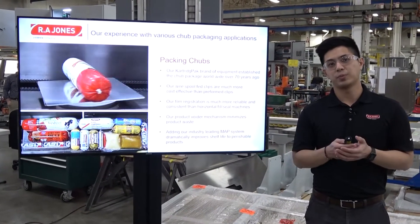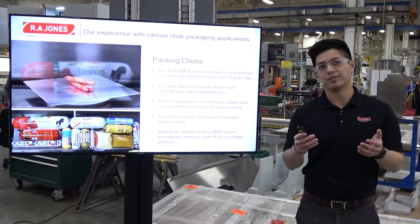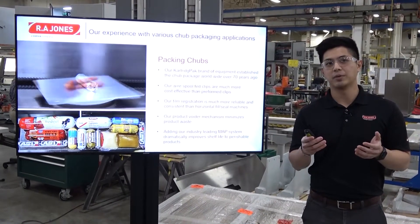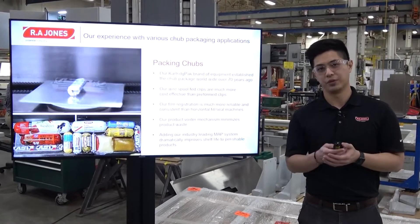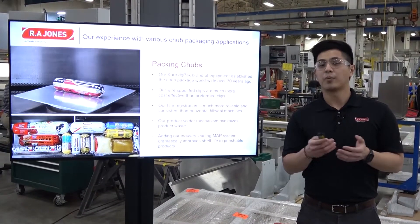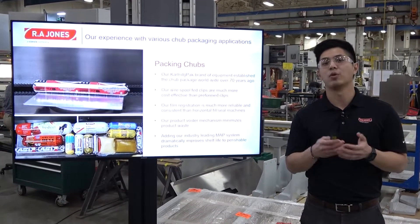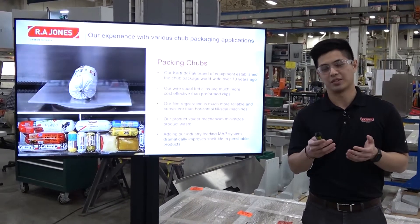For example, our wire spool-fed clips are much more cost effective than preform clips. Our film registration is much more reliable and consistent compared to horizontal fill seal machines. Our product voider mechanism minimizes product waste, and all of this contributes to higher overall efficiency for our customers.